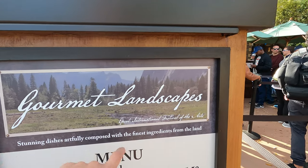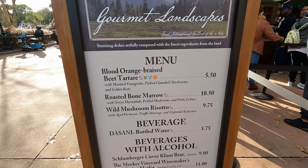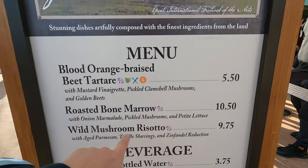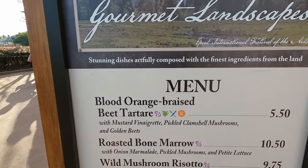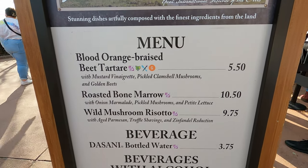Here we are at the Gourmet Landscapes. We're going to pick out a couple of items to try: the wild mushroom risotto and the blood orange braised beet tartar. I believe we tried that last year — I'm looking forward to trying it again.